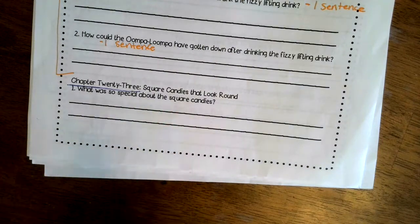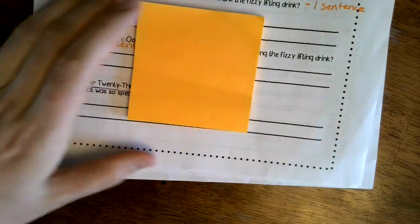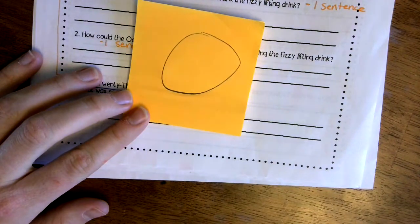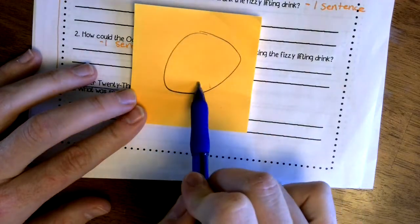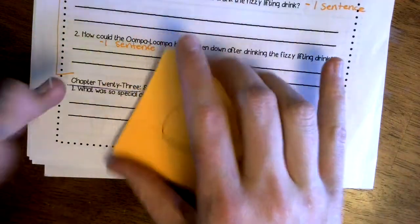Chapter 23 was called 'Square Candies That Look Round.' When we left off I was like, how can you have a square candy? I held up the post-it notes — how can you have a square candy that looks like a circle? If you have a circle it looks like that, but a square definitely doesn't look round.